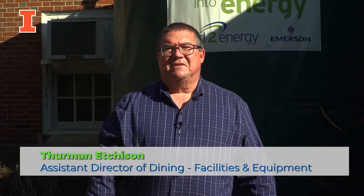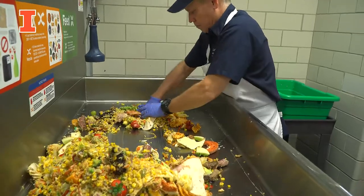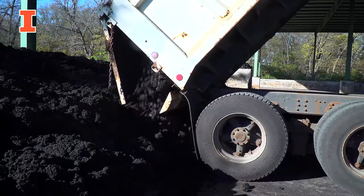Hi, my name is Thurman Etchison. I'm one of the Assistant Directors in Housing and Dining Services. And today I'm going to tell you a little bit about our Grind to Energy System, whereby we turn our food scraps into energy and fertilizer.